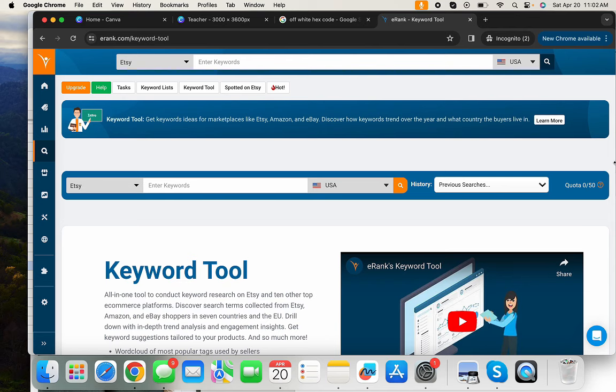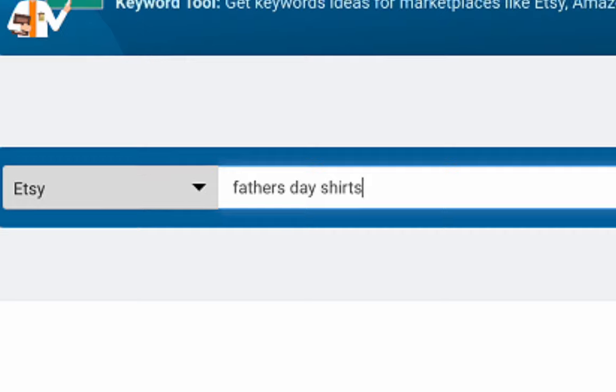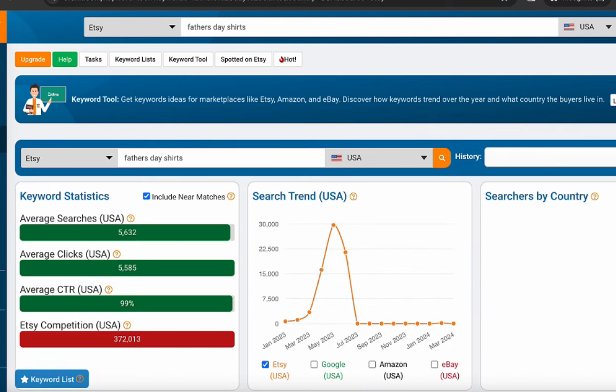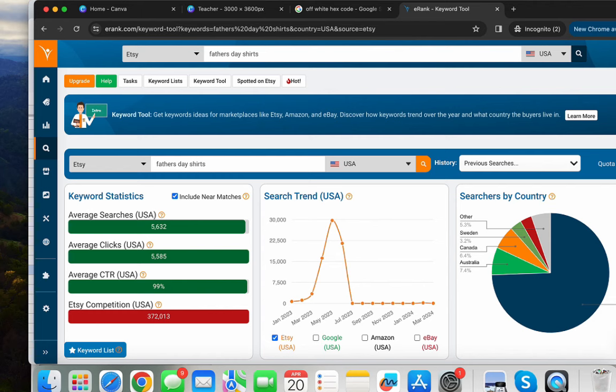We'll start with the eRank keyword tool and type in 'Father's Day shirts.' Just designing a shirt that says 'Happy Father's Day' is not good enough if you're new, because so many sellers have already done that. You need a super unique design to stand out, so I use eRank to find related niches that fall under Father's Day.